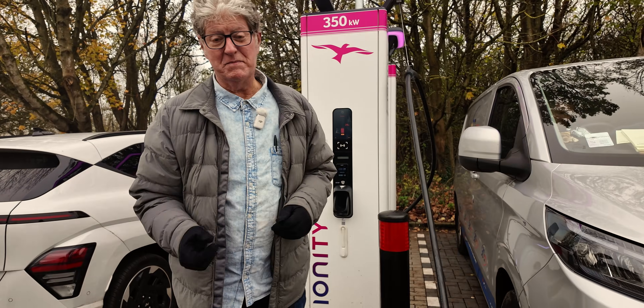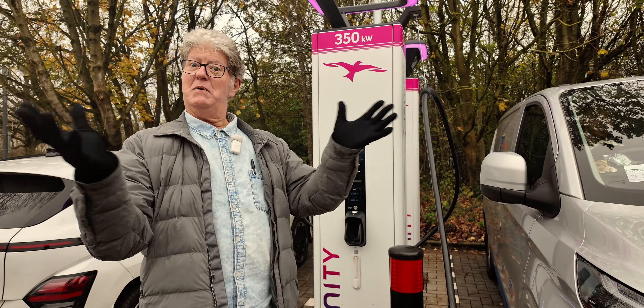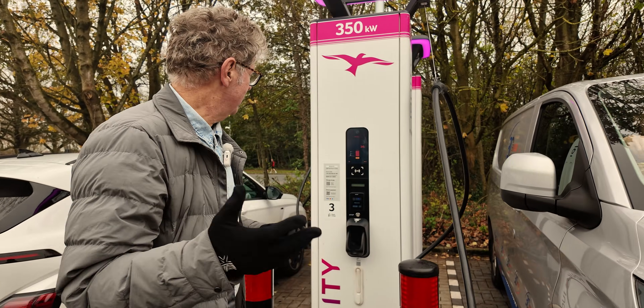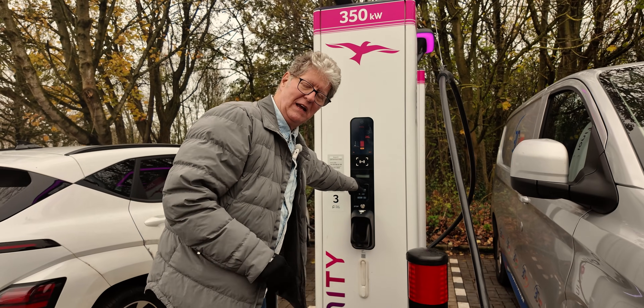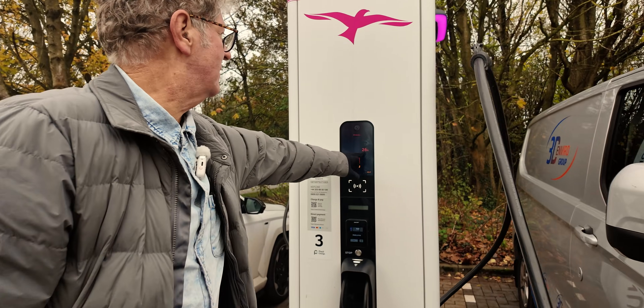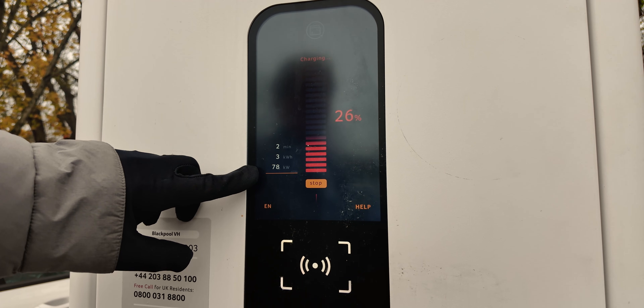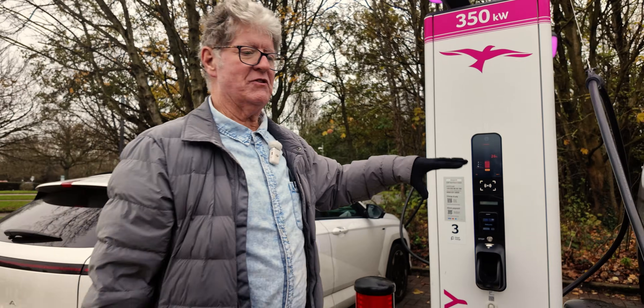We're back on this one because within just a minute or so, they downloaded the app, tried to charge again, and it worked perfectly first time. So that's an important lesson — if you have trouble, it's often the contactless that's the trouble, not the charger itself. This one's plugged in at 26% state of charge and we have a charging speed of 78 kilowatts. This is the e-Transit.